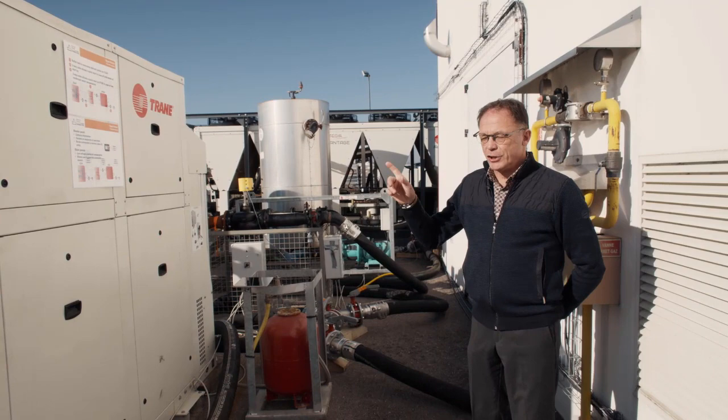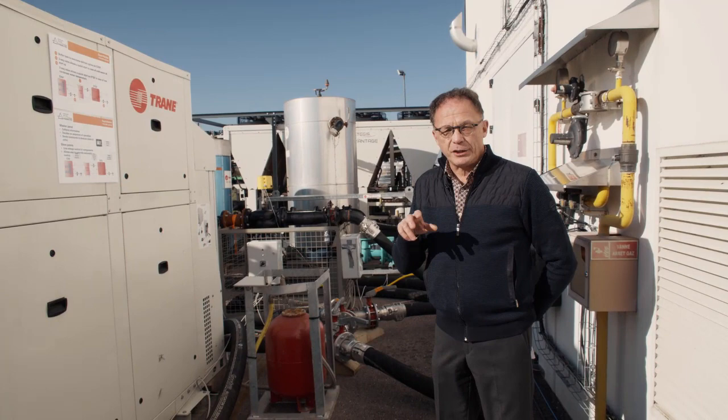Such a system requires an entire system control. We have put in a specific software that is capable of handling that system.